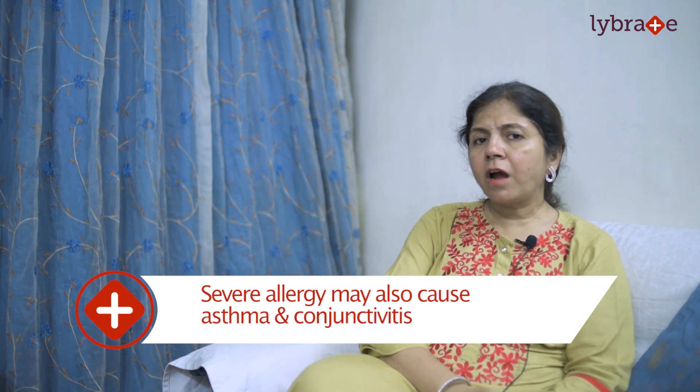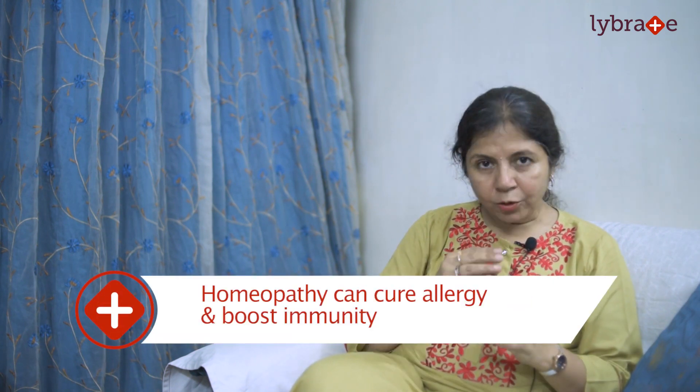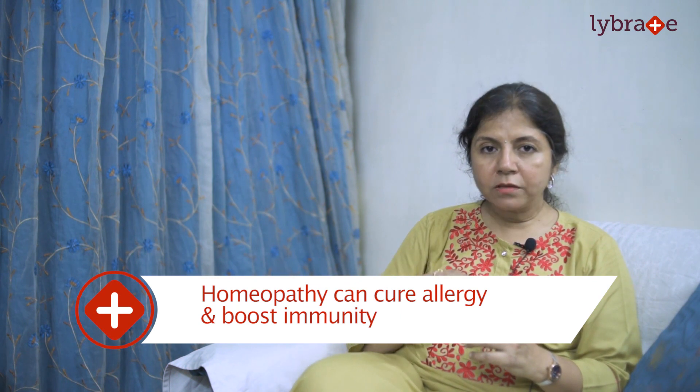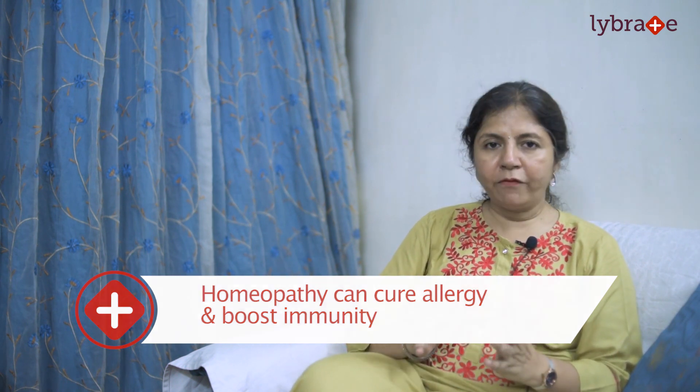Now let us understand how we treat it with homeopathy. Homeopathic treatment is based on a paradoxical theory — we believe that a substance which is capable of producing certain symptoms is also capable of curing them. Hence, our aim in homeopathy is to understand the underlying cause, evaluate it properly, and then eliminate it from the body so that the allergy does not recur.